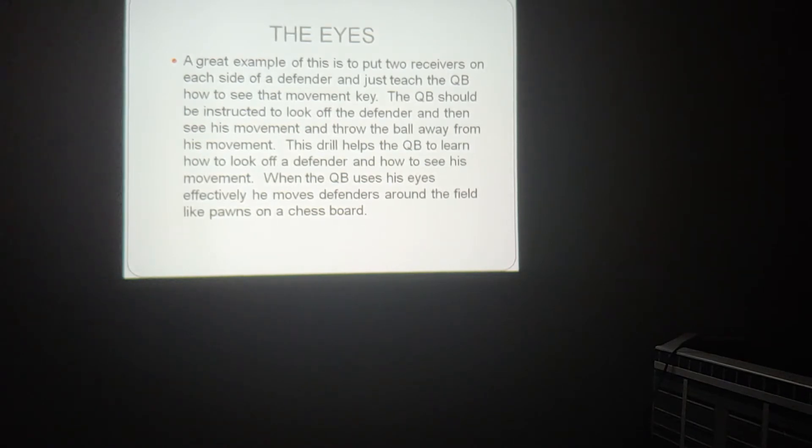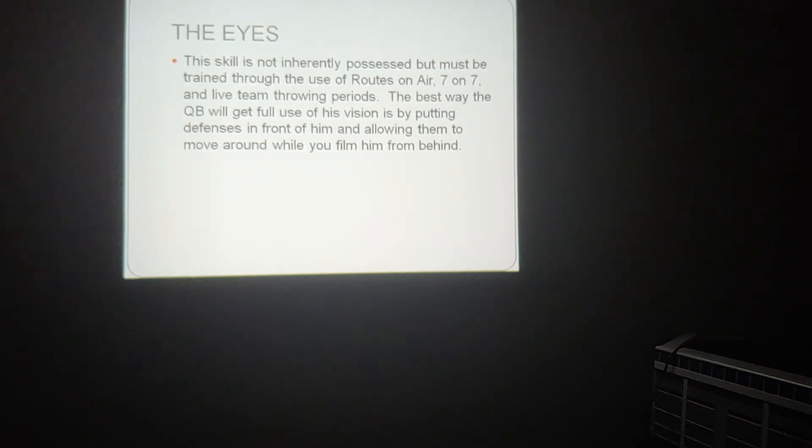A great example of training the eyes is to put two receivers on each side of a defender and teach the quarterback how to see that movement key. The quarterback should be instructed to look off the defender, see his movements, and throw the ball away from his movements. When the quarterback uses his eyes effectively, he moves defenders around the field like a pawn on a chessboard.